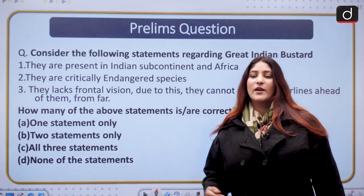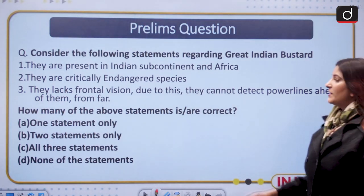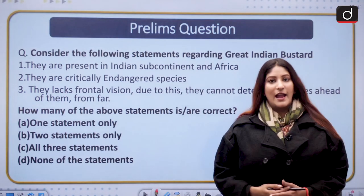Now, here is a prelims practice question: Consider the following statements regarding the Great Indian Bustard — (1) They are present in the Indian subcontinent and Africa; (2) They are a critically endangered species; (3) They lack frontal vision and thus cannot detect power lines ahead of them. How many of these statements are correct? Thank you so much for watching and stay updated.